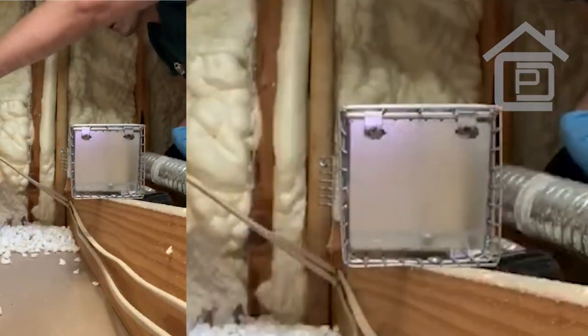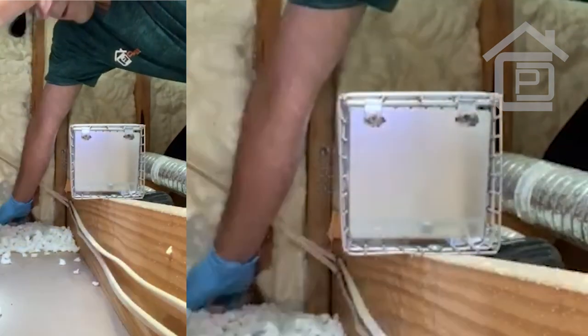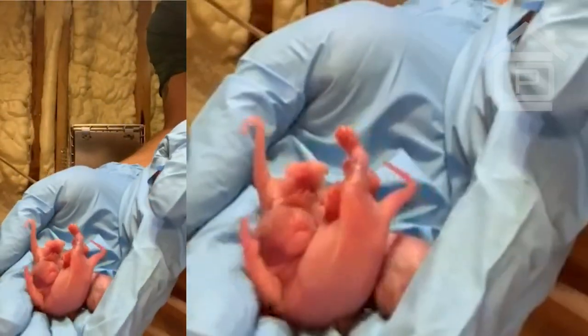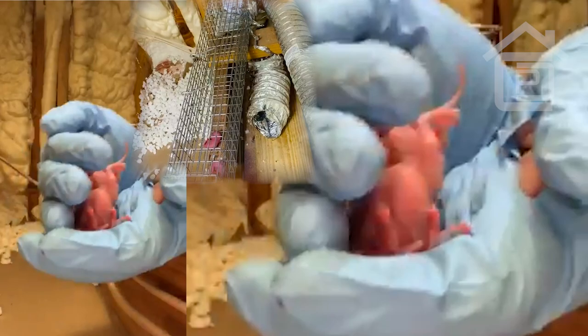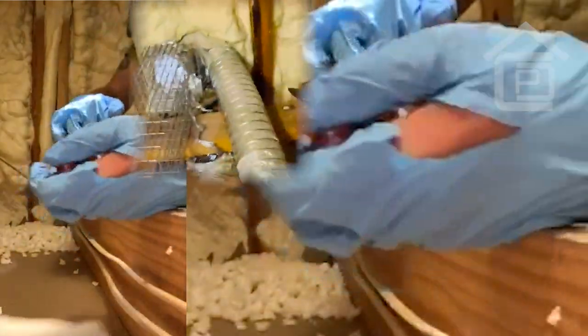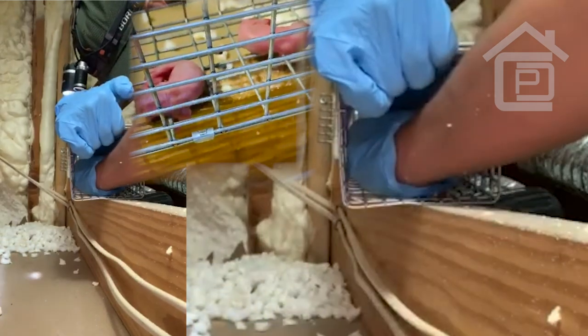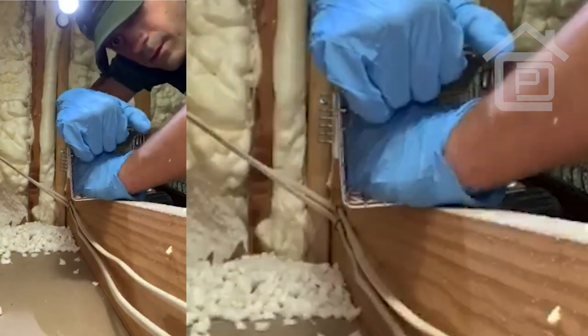We're gonna take the babies. Let's put them here — okay, little guys. I'm just going to put them right here, put them right there.